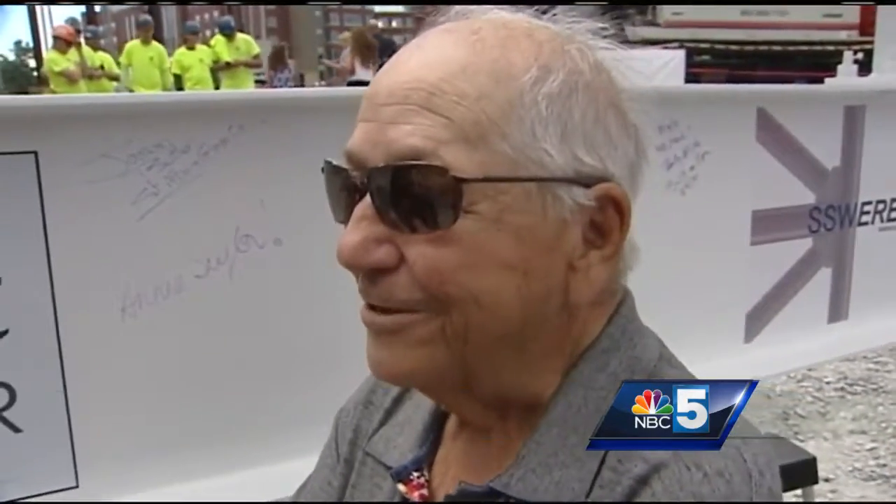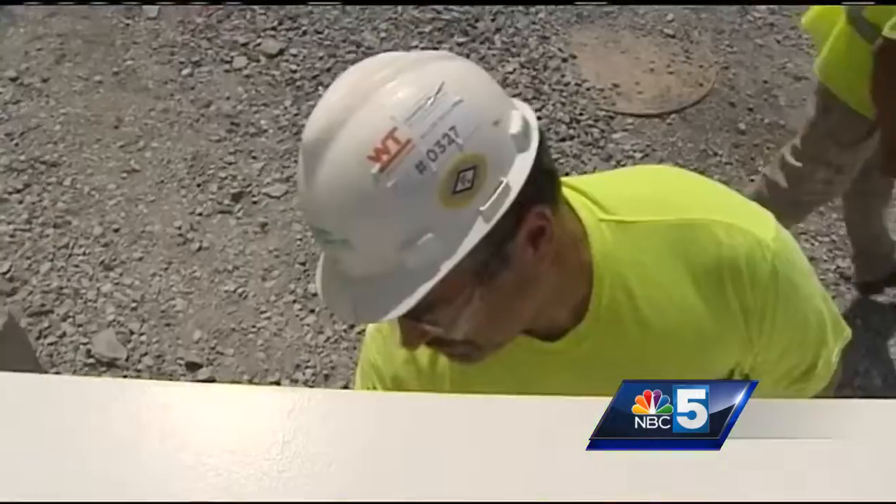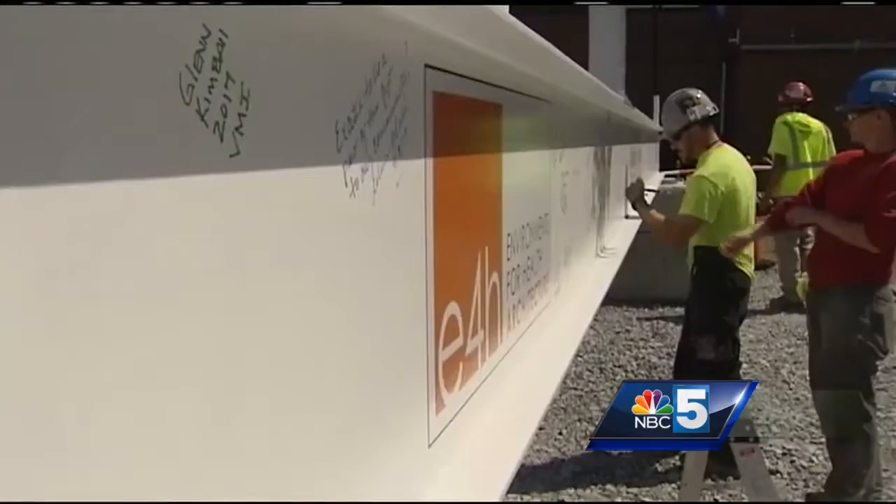We're blessed that we can do it, glad that we can do it. On this day, work came to a halt for a topping-off ceremony, apparently rooted in Scandinavian tradition. And I'd like to pause a moment for all you guys and a couple gals.